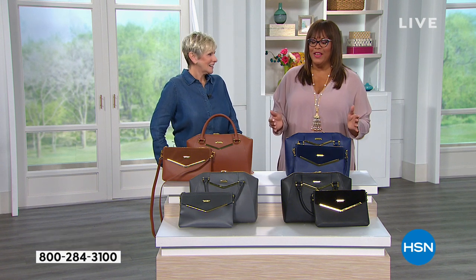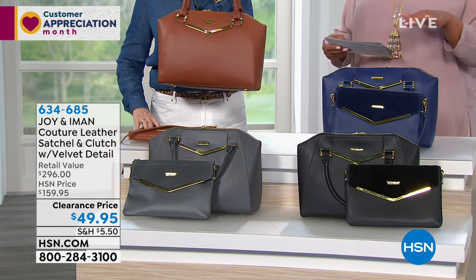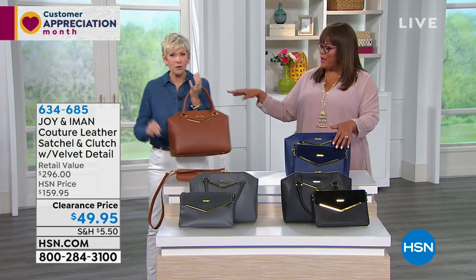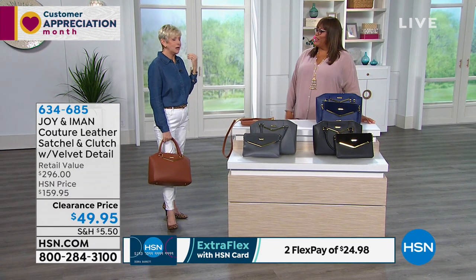When you can get two bags for $49.95, it's unbelievable. The retail value is $295 for both bags — you're getting both for $49.95. We've knocked $110 off our HSN price, so this duo is over 65% off. Deb is rocking the cognac — very equestrian, perfect with white jeans and a little denim top and cute leopard shoes. Look at that! You'd look like a major celebrity!